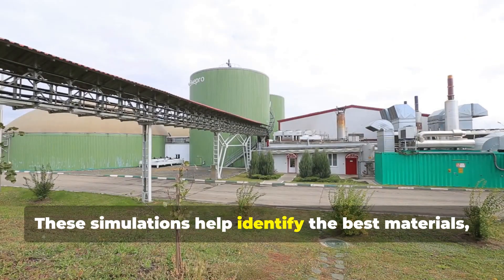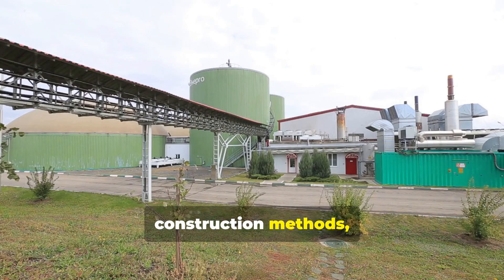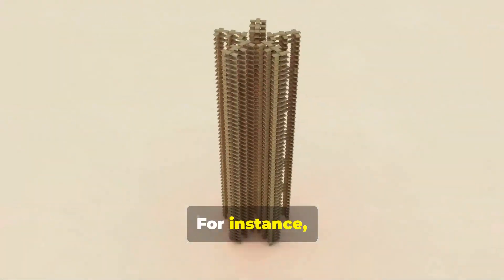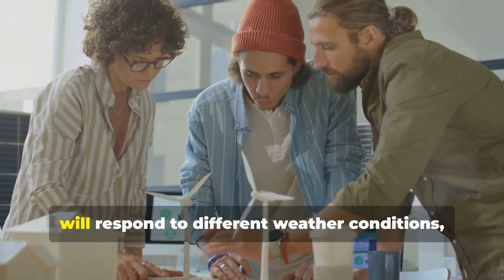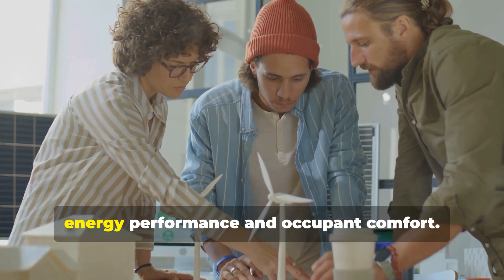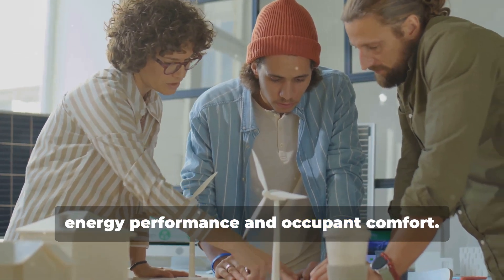These simulations help identify the best materials, construction methods, and operational strategies to minimize the environmental impact of buildings. For instance, digital twins can predict how a building will respond to different weather conditions, allowing for adjustments that enhance energy performance and occupant comfort.